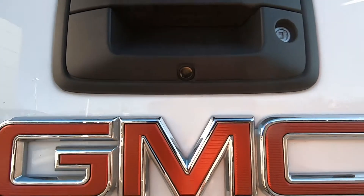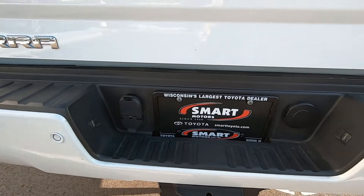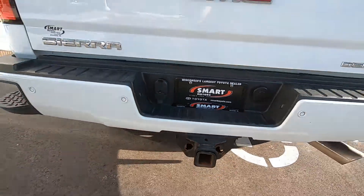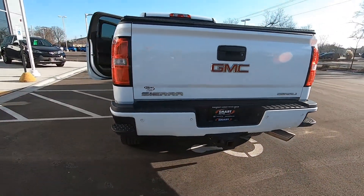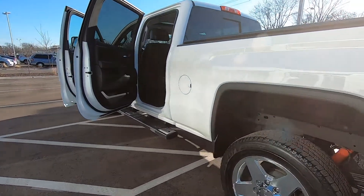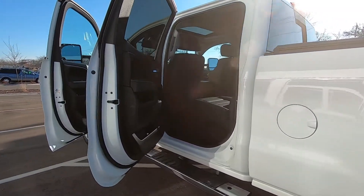It does have a backup camera right there. The trailer towing package is all pre-wired so you're good to go — just plug your stuff in and start pulling. It does have trailer towing brakes as well. Excellent condition.